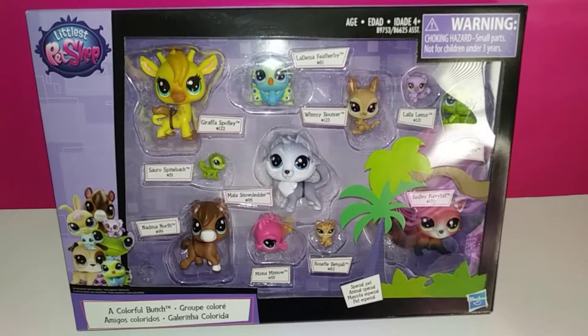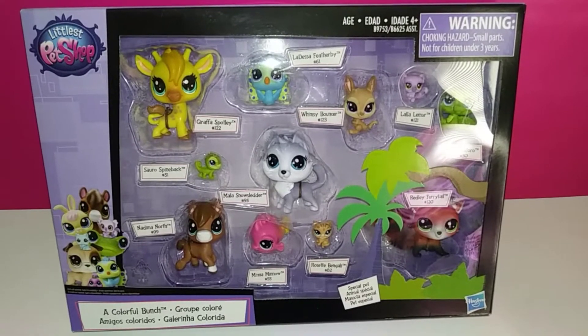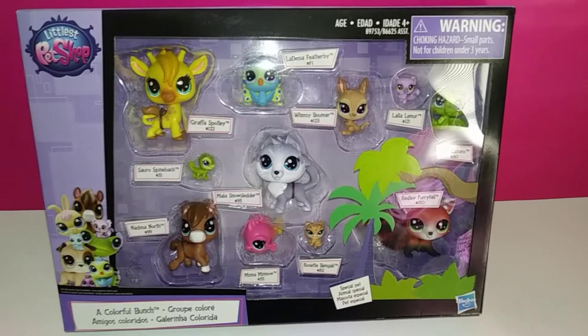Hey guys, I am super excited right now. I actually found this really cute Littlest Pet Shop set at work today, and it is a colorful bunch.